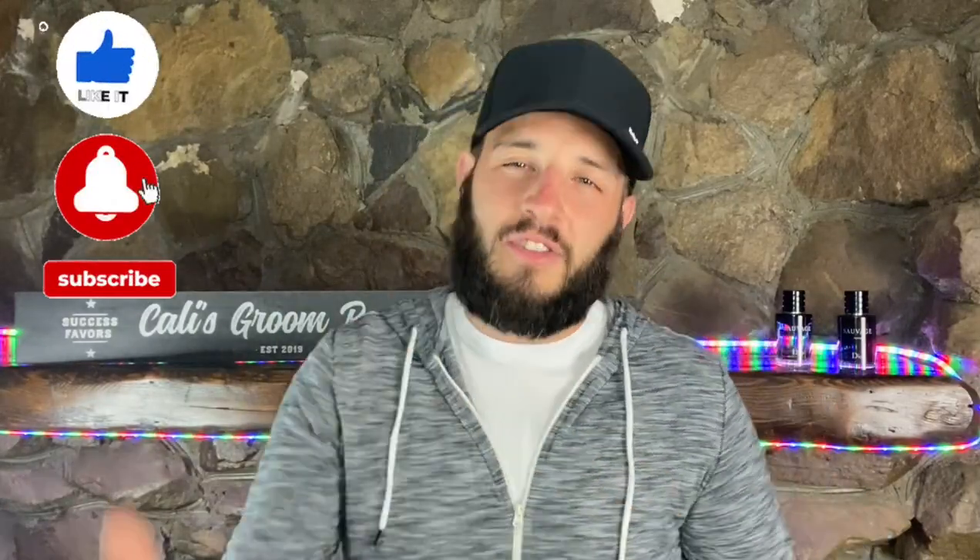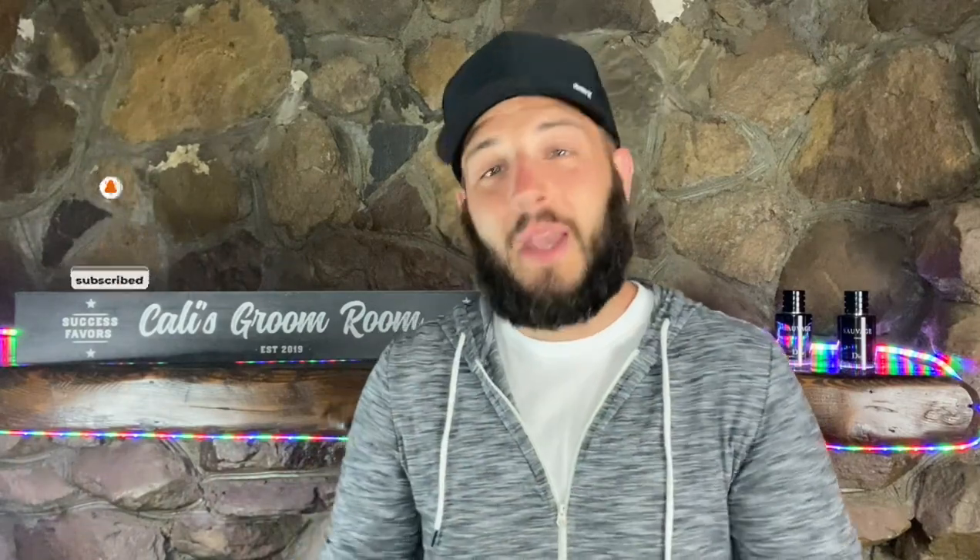For those of you returning, I sincerely appreciate your continued support — it means the world to me. For those of you that are new here, my name is Dave, this is Callie's Groomer. On this channel I love to talk about what I'm passionate about: the world of men's grooming and, of course, the wonderful world of fragrance.